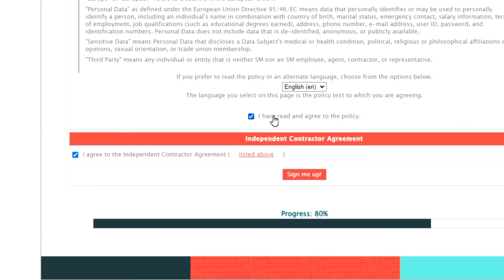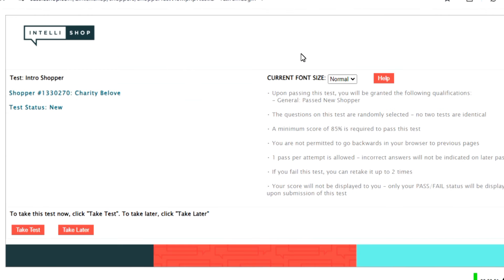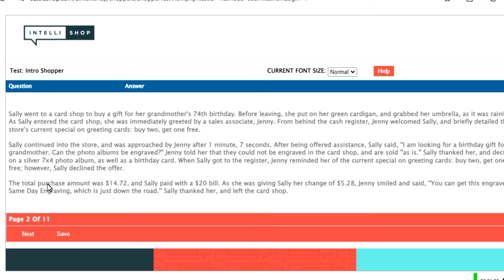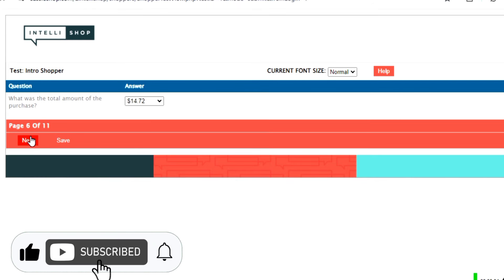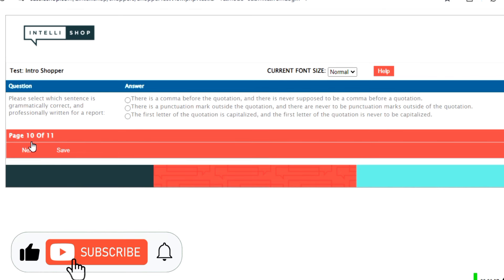Once done with the sign-up, I click the final sign-up button. A new window appears where you have to confirm your email address, so you head over to your email and confirm it there. After confirming, you head back to the website and take a test. The test involves reading a passage and answering questions based on what you read. Since you can't go back to previous pages, you need to take notes of the details in the passage.